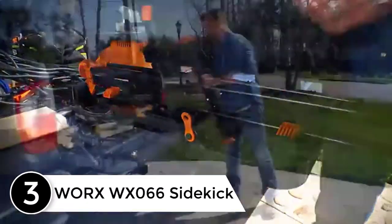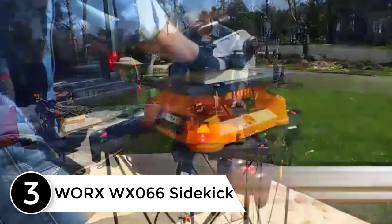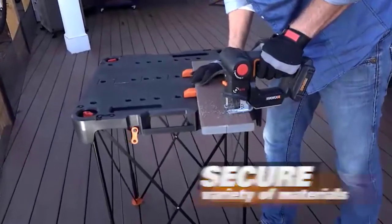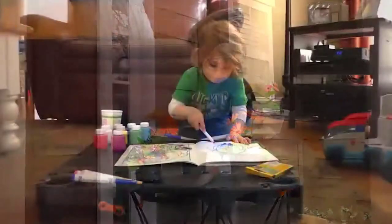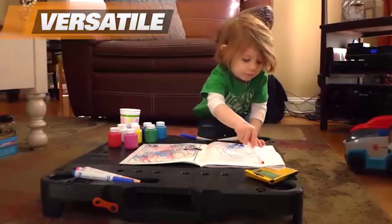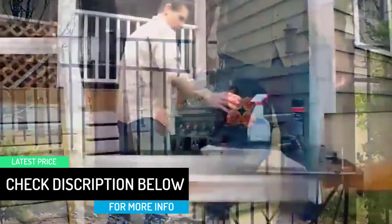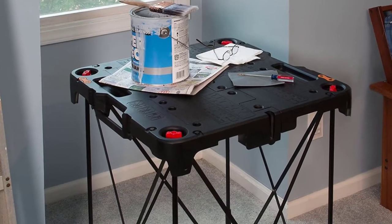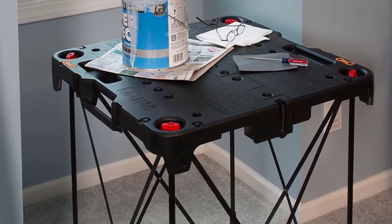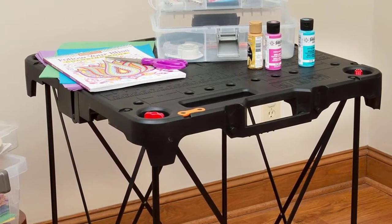At number 3: the WORX WX-066 Sidekick Portable Work Table. If you're looking for something much more compact, this is one of the perfect options for you. The work surface is on the smaller side, but it's both compact and portable. It has a decent load carrying capacity of 300 pounds. The legs are designed so they will not slip at all, and they are made of metal. The work surface can be easily folded so you can take it wherever you go. This workbench has a minimalistic architecture and is lightweight as well. There are also proper clamps to help you secure the material you are working on.